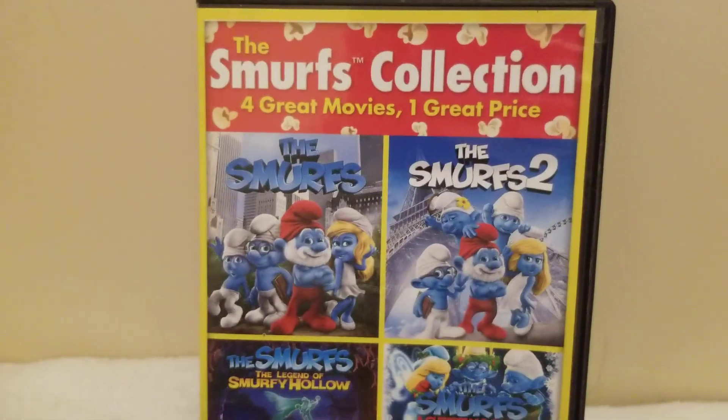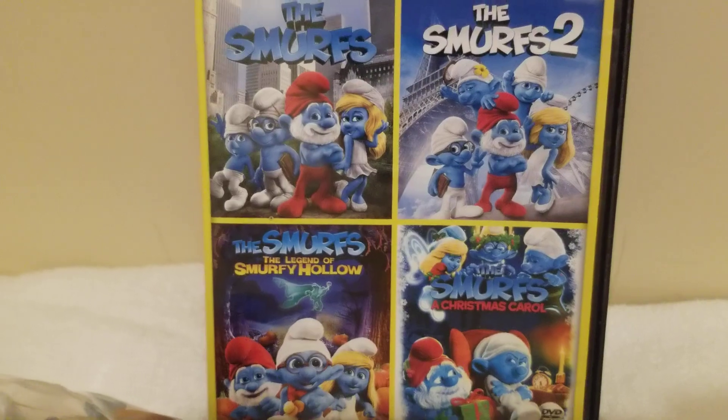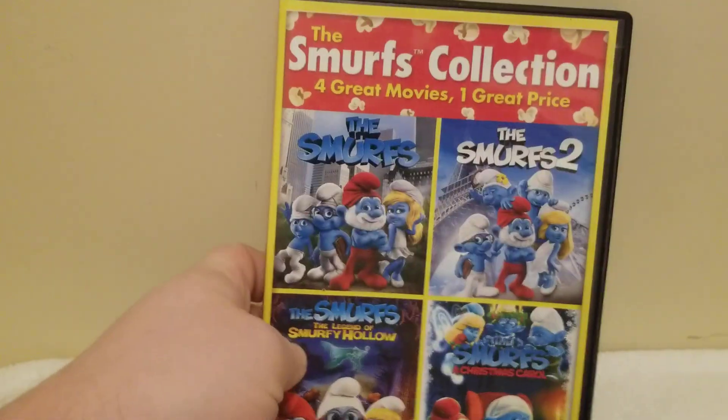I don't know what I'm gonna do with them — it's just an impulse buy I guess. But out of all the things, they also had the Smurfs movies. I've never seen these movies so I don't know if they're any good, but I was told by the worker checking me out that they're good and worth watching.